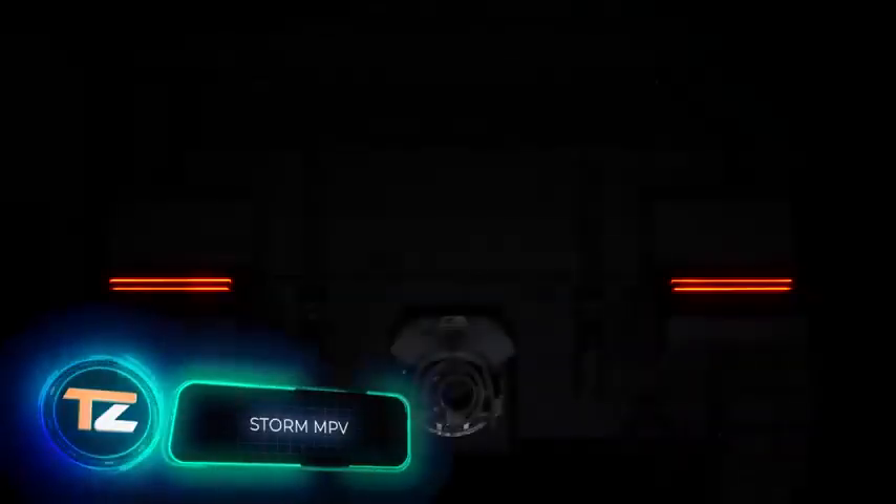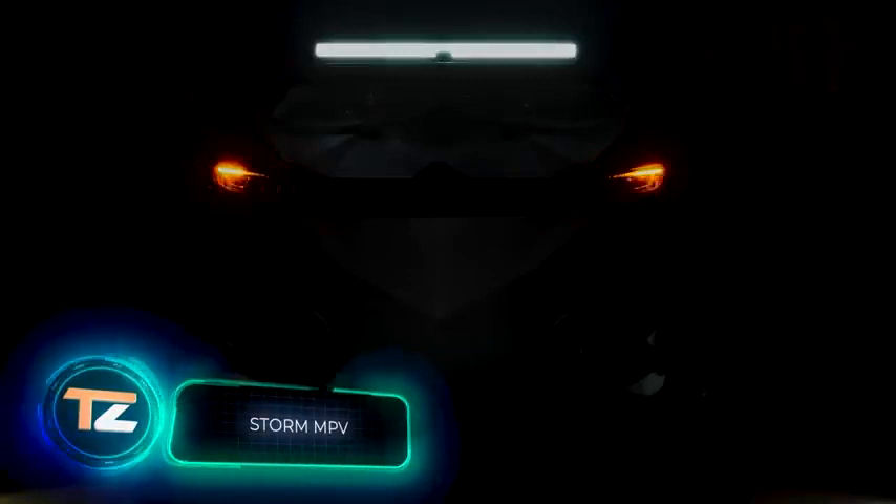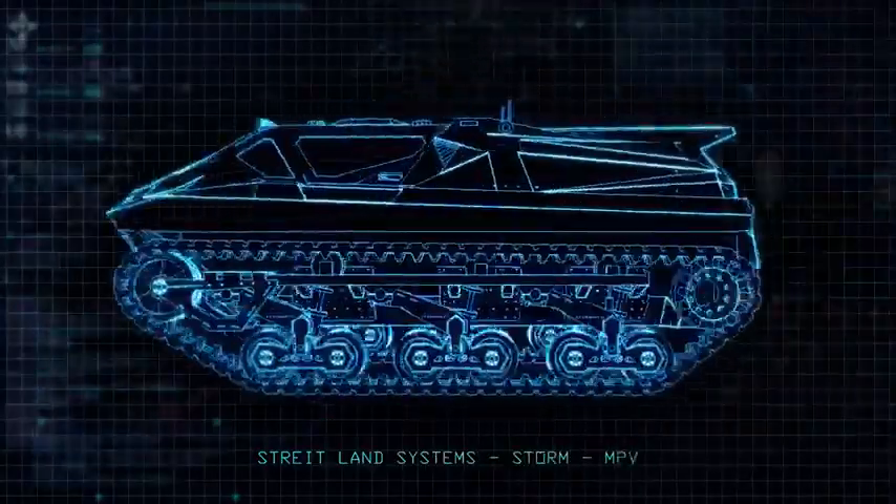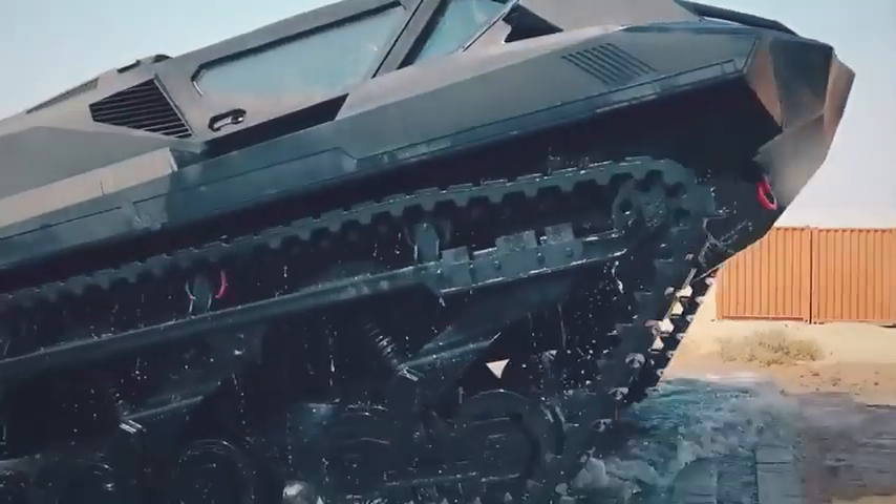This armored vehicle may look like the latest toy from Bruce Wayne's garage, but it is real. It has been presented at the IDEX military exhibition and has undergone many tests. This is a new multi-purpose amphibious armored vehicle.